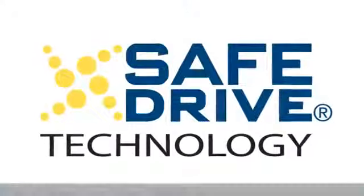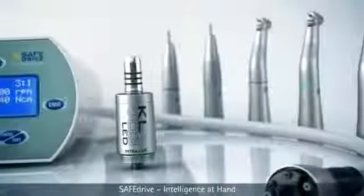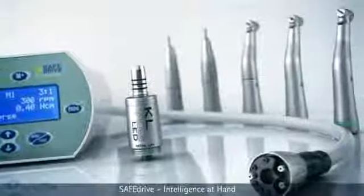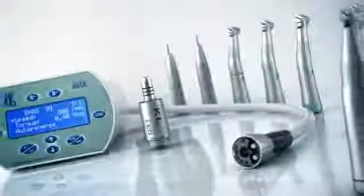KaVo's innovation story continues with SafeDrive, an intelligent adaptive motor control solution. SafeDrive makes your prep safer and your instruments and controllers smarter.